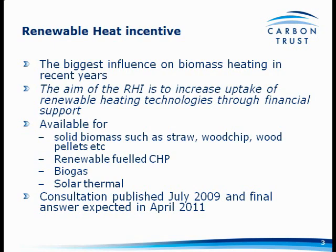The RHI is going to be available for solid biomass — most of the things we've talked about today: wood chips, wood pellets, etc. The consultation document also included renewable fuel CHP, biogas, and solar thermal.